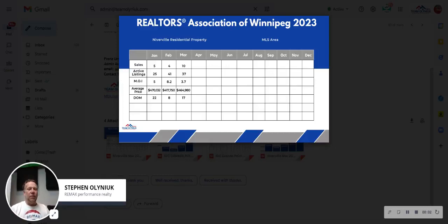Hello, Neverville. We're going to talk about the real estate market report for the month of March 2023 — pardon me, I'm a year behind. What's going on?